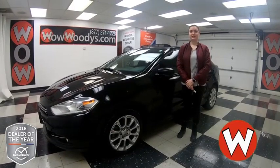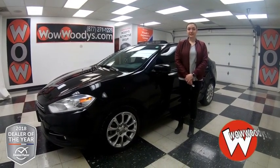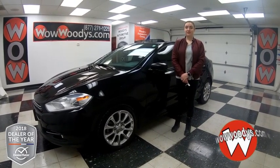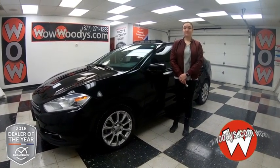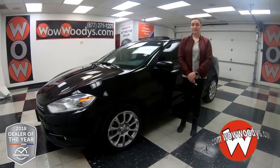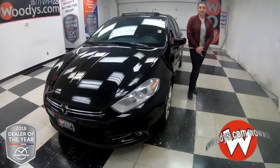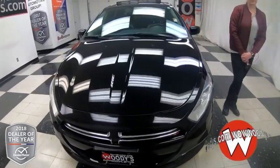Hey everyone, today I'm here with this 2014 Dodge Dart, and if you're looking for a great car that has a sunroof, leather-heated seats, and more, then you definitely want to check this out. I'm Alana here at Woody's Automotive Group in Chillicothe, Missouri, the highest-rated dealership in Middle America and Dealer Rater's Dealer of the Year for the past two years. You can find out why by going to over10000reviews.com.